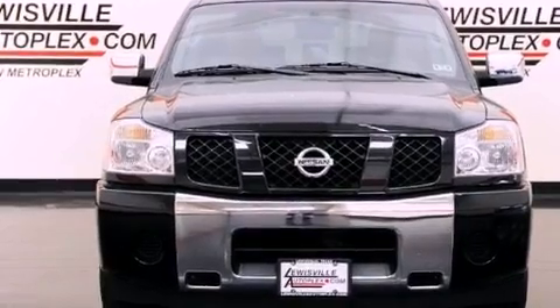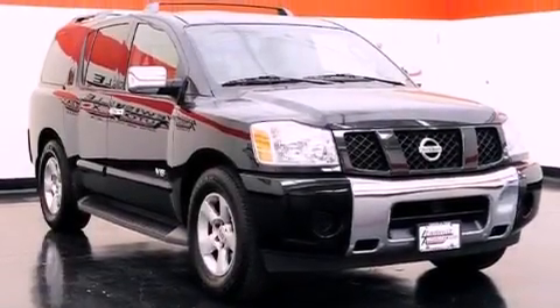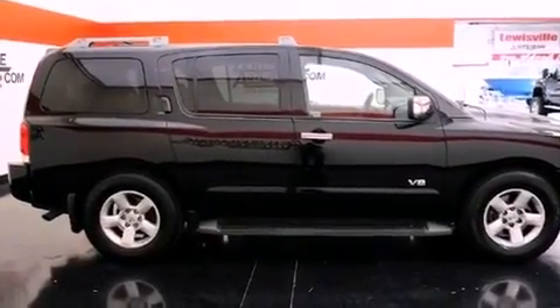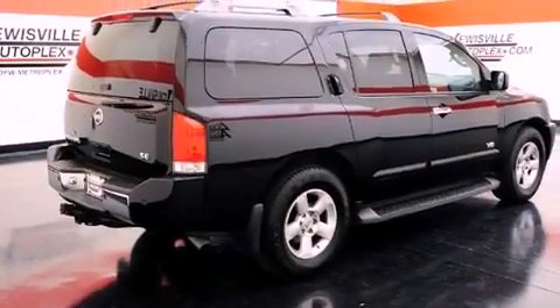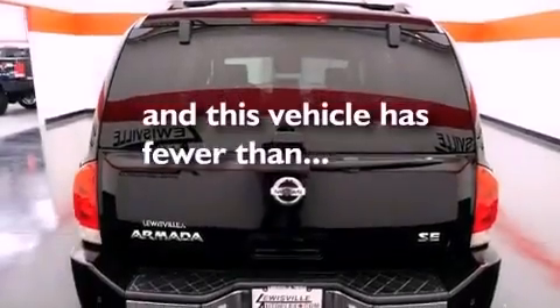All of the following features are included: a DVD entertainment center, a low-tire pressure indicator, cruise control, a leather interior, four-wheel independent suspension, an engine immobilizer theft deterrent system, 12-volt power outlets, halogen headlights, and air conditioning. This vehicle has fewer than 59,000 miles on the odometer.